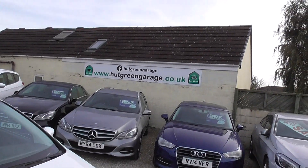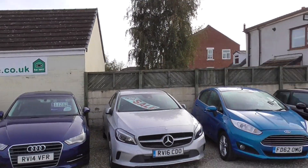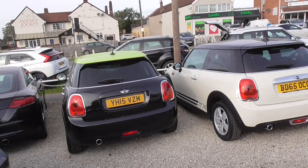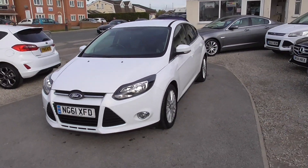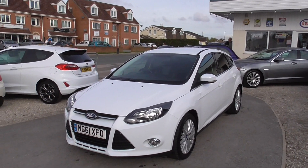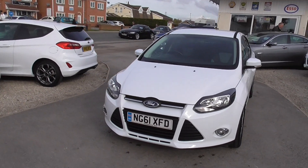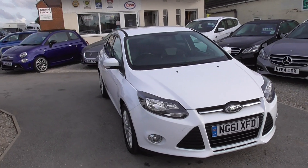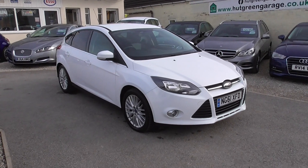If you want to have a look on our website, hookgreengarage.co.uk, you'll find all our cars advertised on there. We're open every day but Sunday, so give us a call, come down and see the cars, take it for a test drive and hopefully we'll be able to find the right car for you. You'll also find a finance calculator on the website and all our directions of how to get here.